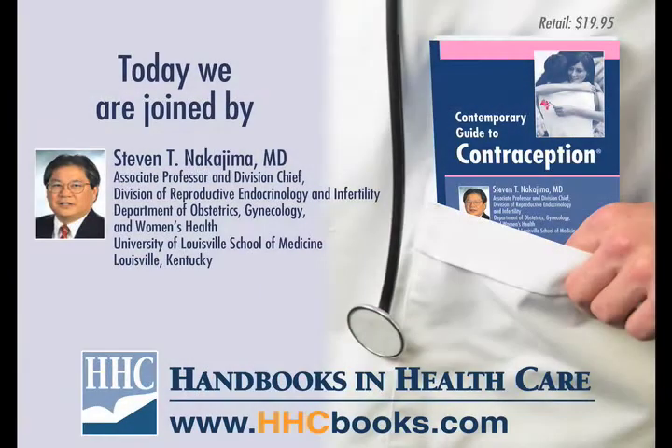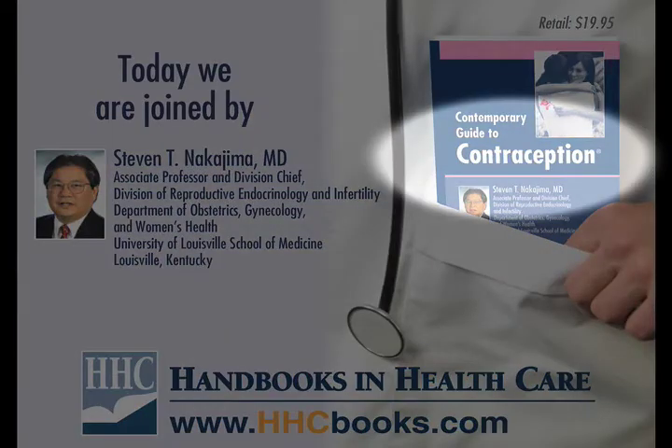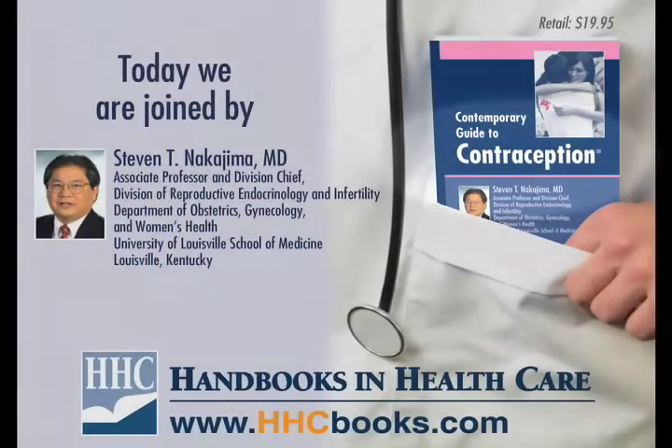My name is Stephen Nakajima and I am the director of the Division of Reproductive Endocrinology and Infertility at the University of Louisville in Louisville, Kentucky. I am the author of the handbook The Contemporary Guide to Contraception, now in its third edition.